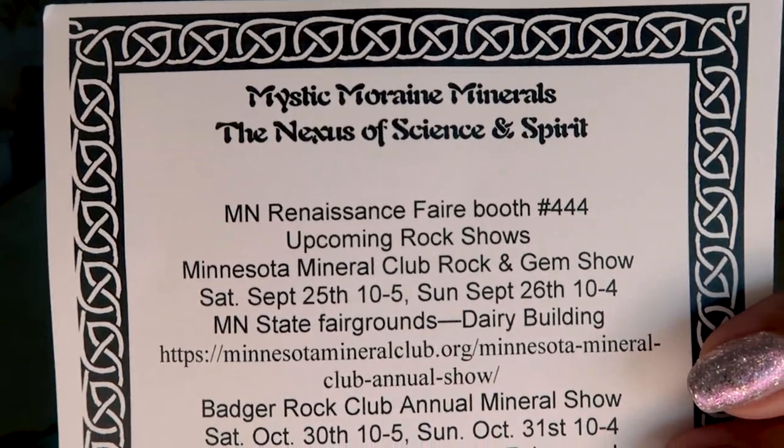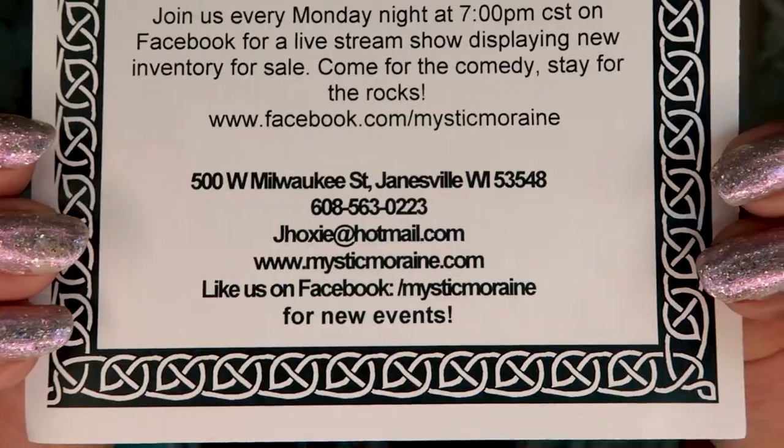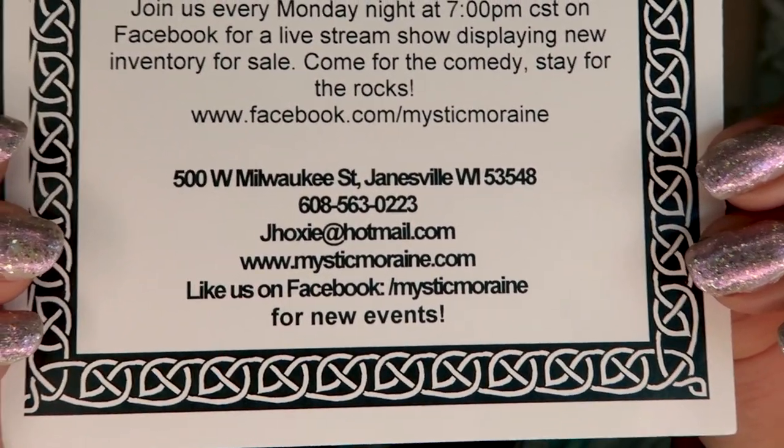The shop I bought the buffalo at is called Mystic Moraine Minerals. They do a ton of events in the Twin Cities area — they were at the Gem Show, the Renaissance Festival, and lots of places to locally shop them. I'll share their card information and Facebook. Make sure to watch until the end because I'm going to be showing the Laguna Agates — the super expensive pieces. You will not want to miss this.